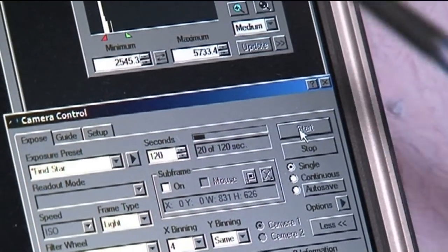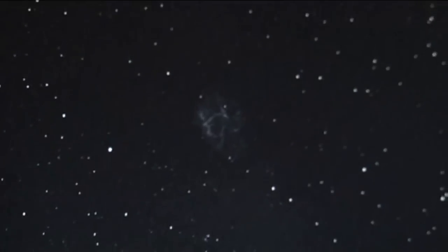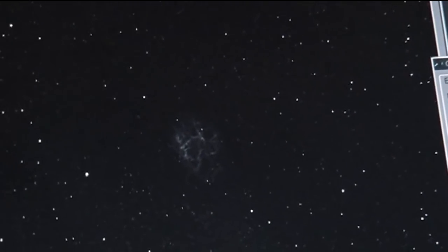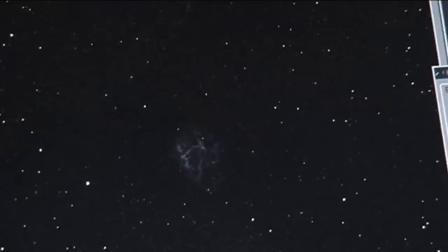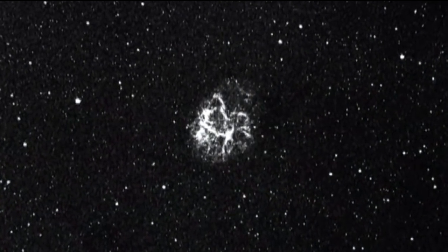At this point we're just waiting for this two-minute exposure to complete. What you see here is a single two-minute exposure - still a snapshot in terms of a proper deep sky image, which would last several hours. But this is an image of the Crab Nebula taken with a hydrogen alpha filter, recording red light effectively.